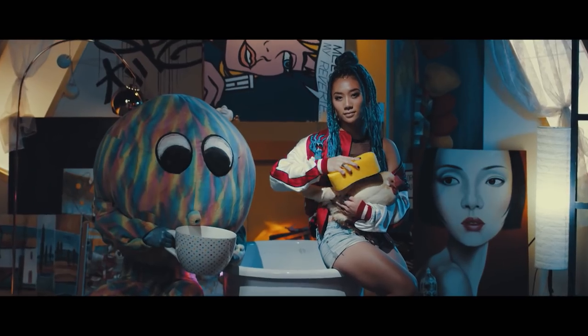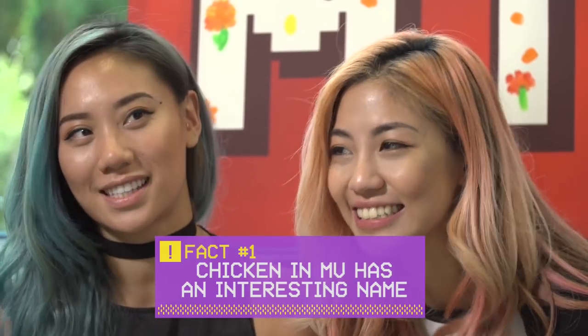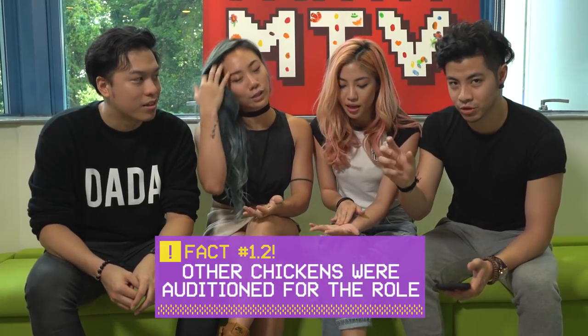The chicken that I was holding and loving has a name, and his name is Tuna. It's so cute! There were actually other chickens that we auditioned, but Tuna made it.